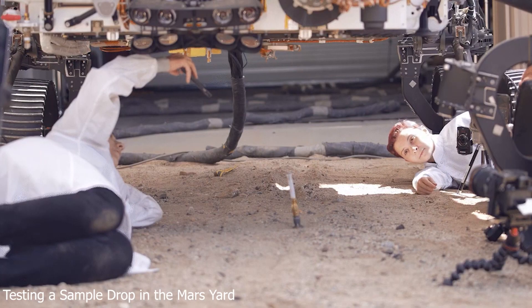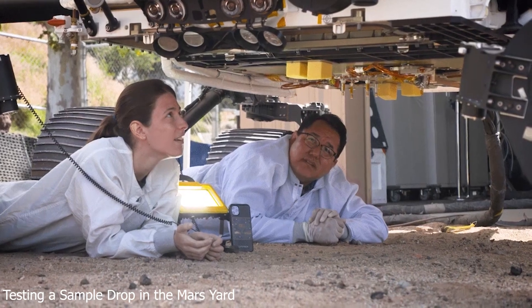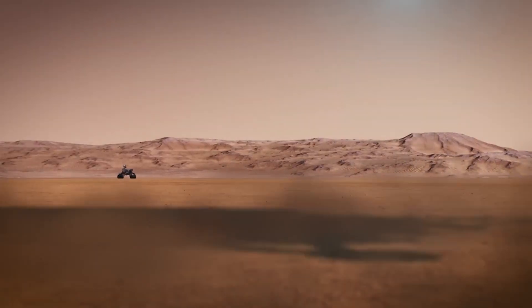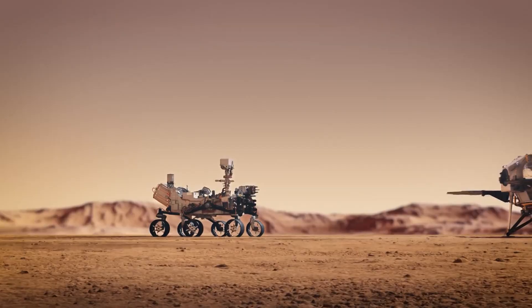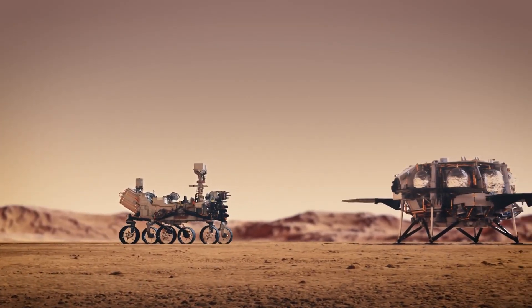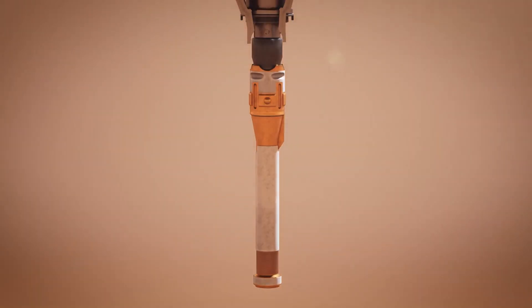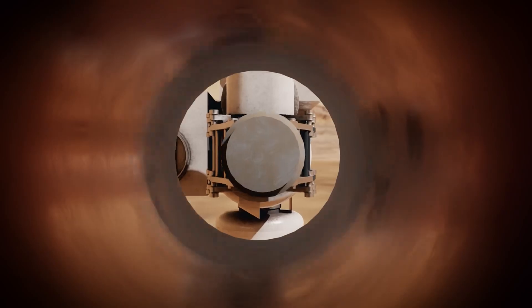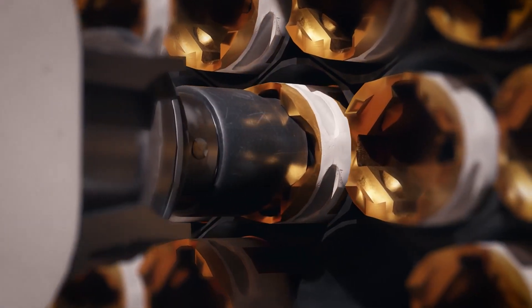During testing with the Earth-based version of Perseverance at JPL's Mars Yard, that occurrence rate was below 5%. If this occurs on Mars, the mission has programmed Perseverance to gently knock over the tube using the turret on the end of its robotic arm. As the rover adds additional samples to the Three Forks cache over the next several weeks, they will have more opportunity to determine whether the method is necessary.